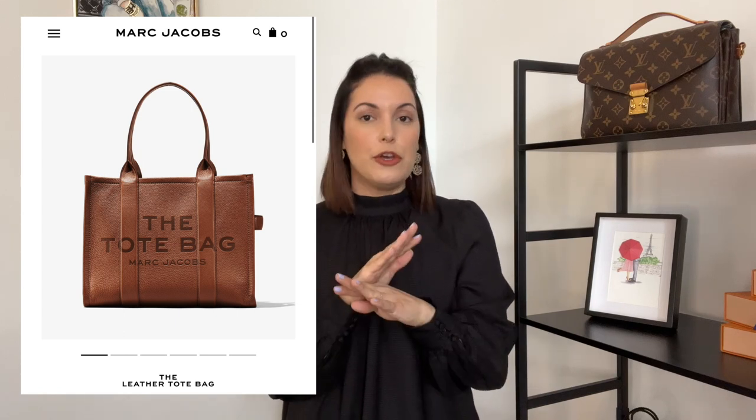Another option is the Marc Jacobs tote bag. This line has been so popular lately — it comes out with a bunch of different sizes and colors. The Marc Jacobs large tote has two options: a canvas one for about $215 and a leather one for $550, so even the leather one is very inexpensive compared to Louis Vuitton. It does also have a zipper. The only difference I noticed is that it doesn't offer a top handle — just a shoulder strap — which is actually fine for a personal item since I prefer a shoulder strap for comfort.